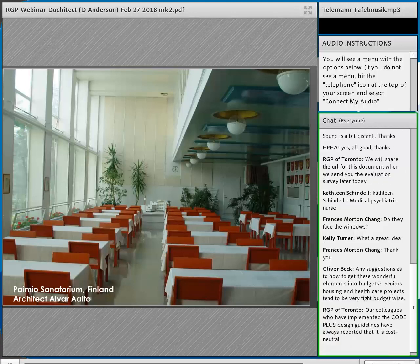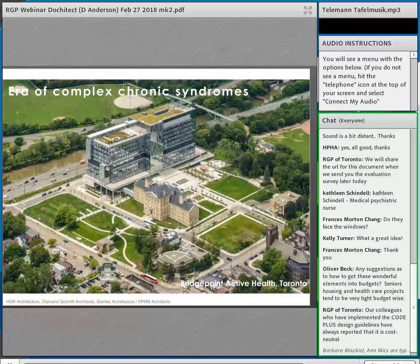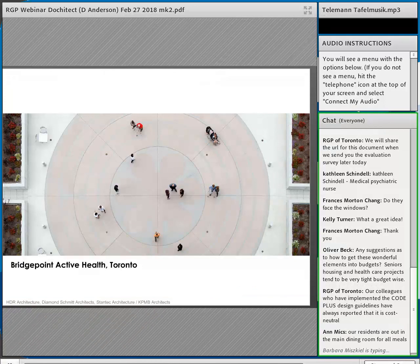Aalto also wanted patients to come out of their rooms to eat, so he designed a communal dining room. I know of a Canadian nursing home that employed this idea — residents had to come out to the dining room for every fifth meal, which forced people to be mobile. Social isolation is a big problem, especially for elderly patients. We're in an era of complex chronic syndromes — Bridgepoint Active Health in Toronto revitalized the idea of mobility with all of its gardens and outdoor spaces.